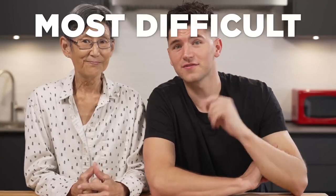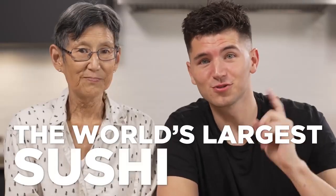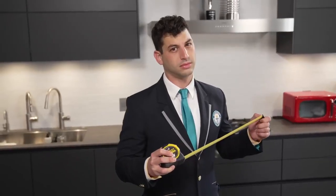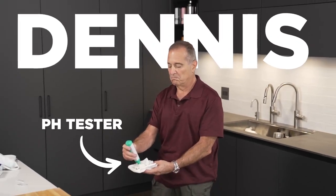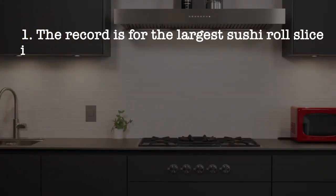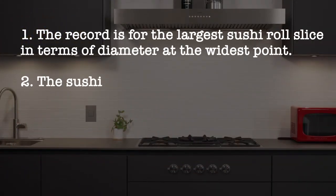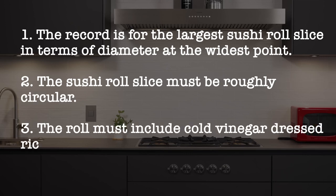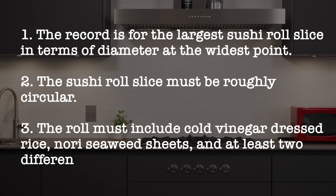Today we're attempting our most difficult record yet: the world's largest sushi roll. We'll be judged by Andy, who did our fast food record with us, and Dennis, a health inspector who's going to make sure we follow Guinness food safety protocols. The record is for the largest sushi roll slice in terms of diameter at the widest point. The roll must include cold vinegar-dressed rice, nori seaweed sheets, and at least two different fillings.